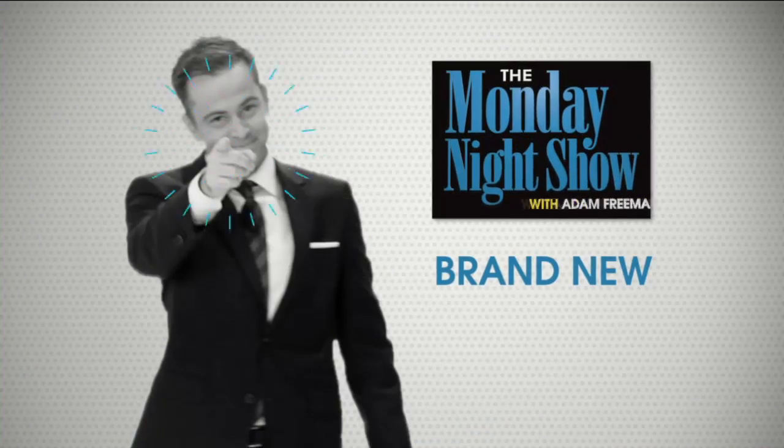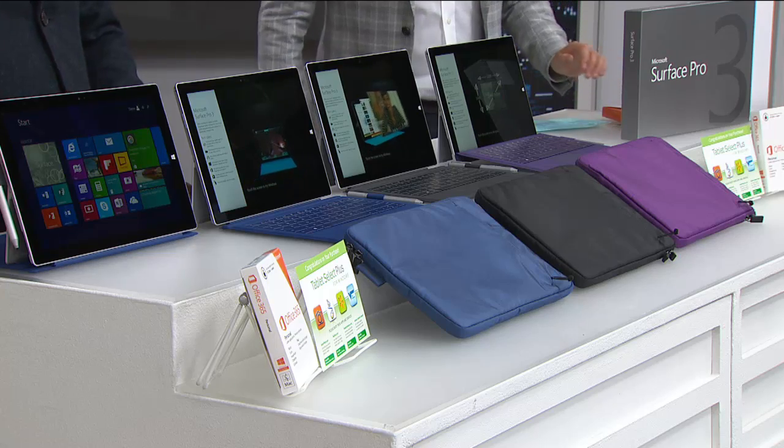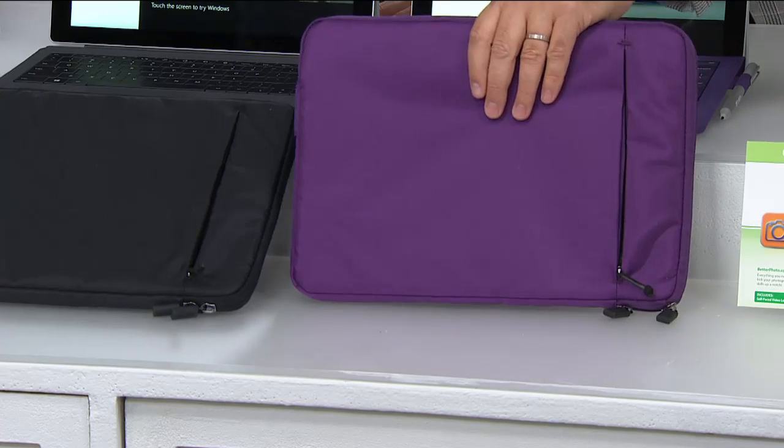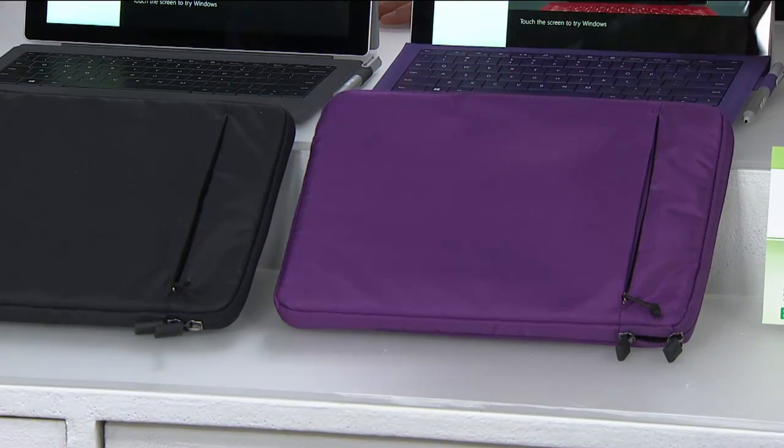Back to Adam — for the first ever time on HSN, we have the Microsoft Surface Pro 3. If you've ever wondered whether to buy a tablet or a laptop, Microsoft has created a product that truly is the best of both worlds. For the first time ever, Microsoft Surface Pro on flex pay at $279.99. When you order tonight you choose from beautiful eggplant purple, black, or blue, and receive the matching sleeve. You also receive one year access to Office 365 — Word, Excel — plus great software including a lifetime of technical support.